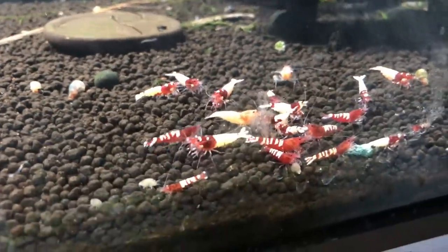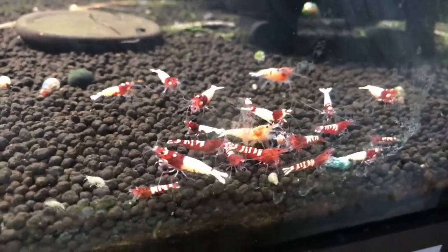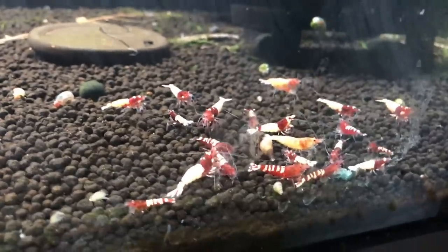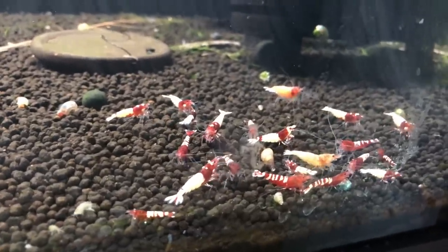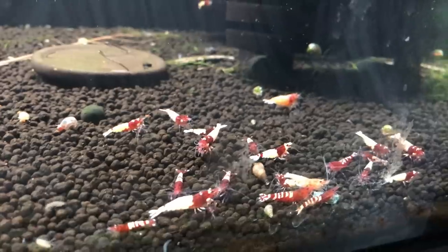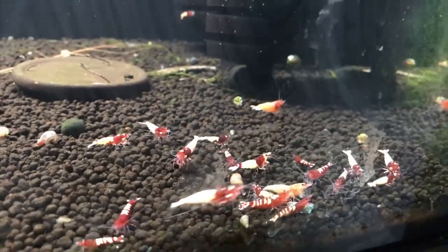The Pinto population has dropped. I've sold a few, not a ton, but something has happened where there's just not as many in here. I've only come across one dead one, but something's been going on, so I've got to figure that out.